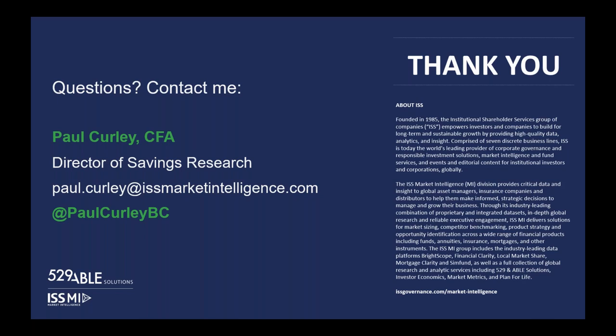Thanks, Paul, and thanks to everyone for joining the webinar. It looks like that's all the questions that came through. If there are any additional questions, we invite you to reach out to Paul directly. There will also be a follow-up email sent soon with a link to the webinar recording and contact information for our 529 ABLE team, if you would like to review anything covered today or have any questions about our products or solutions. Thank you all for attending — have a wonderful rest of your day.